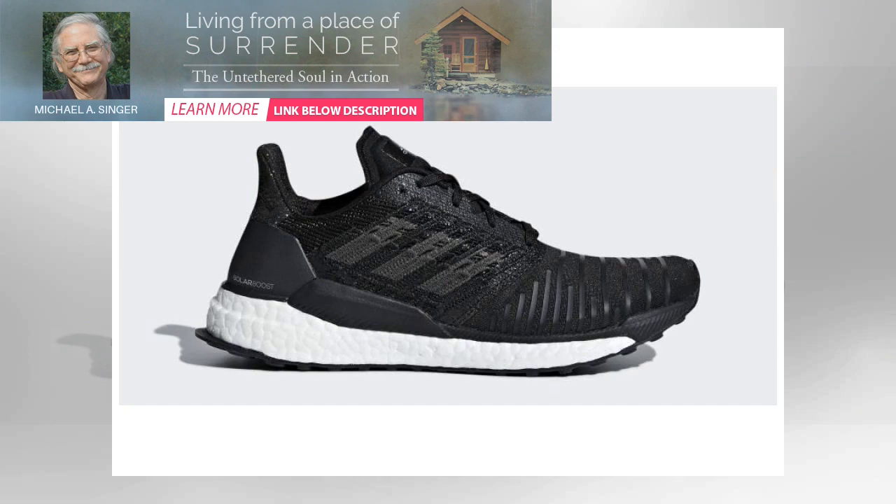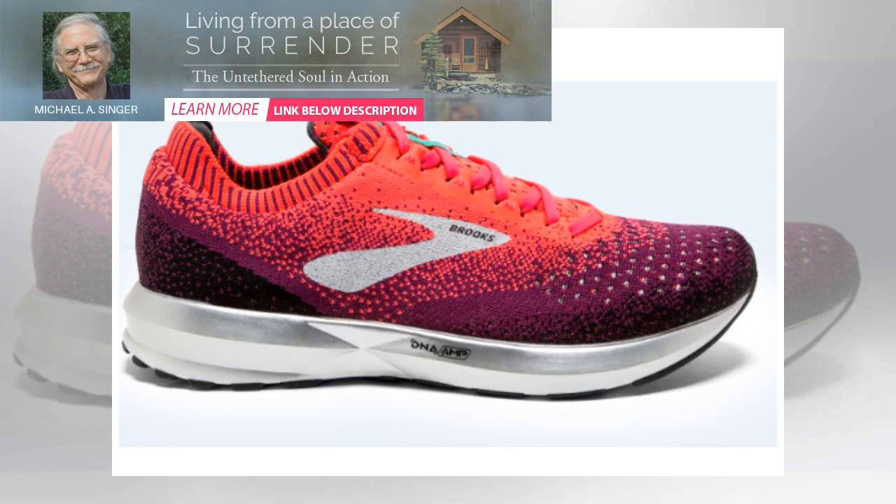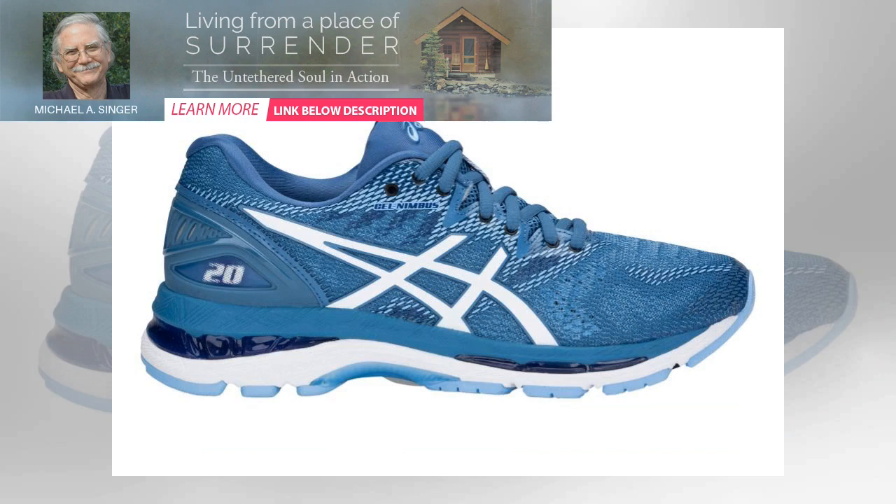Available in five colors — two monochrome and three various hues of blue — there's a pair to complement all kinds of kit. At almost £140, they can't be bought on a shoestring — excuse the pun — but high-tech shoes have higher price tags.